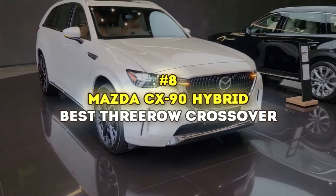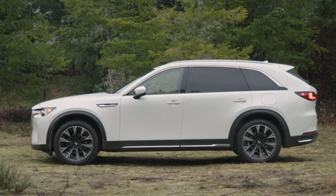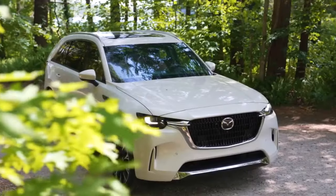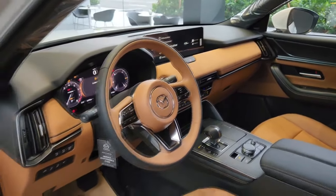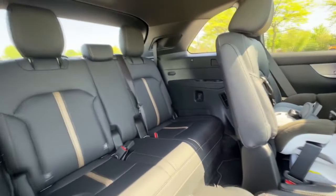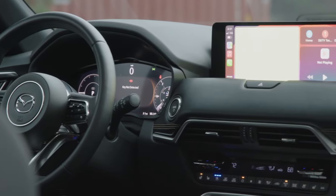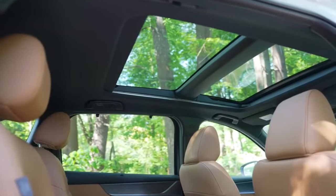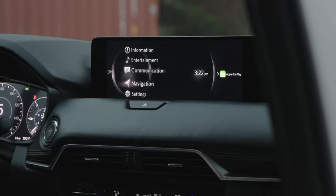Number 8: Mazda CX-90 Hybrid — Best Three-Row Crossover. The 2024 CX-90 Hybrid is Mazda's answer for American families not quite ready to jump into the EV pool. This premium three-row crossover packs a 323-horsepower plug-in hybrid powertrain with a cool 26-mile electric range per charge. Inside, it's all about luxury with standard leather upholstery and upscale features. It comes with an eight-seat setup, but you can swap in second-row captain's chairs for a seven-seat layout. The base trim includes leather, rain-sensing wipers, a power liftgate, three-zone climate control, adaptive cruise control, and heated front seats. The premium trim adds those captain's chairs, a panoramic sunroof, wireless Apple CarPlay and Android Auto, a Bose system, SiriusXM, and a wireless charging pad.